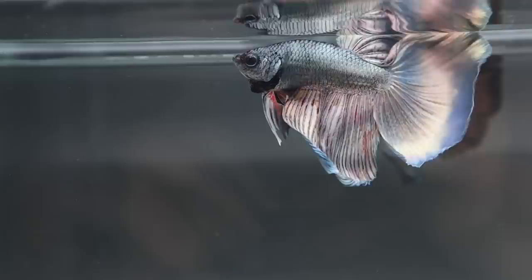Hey guys, SimplyBetta here. I know I said in my last video that my next video was going to be how I selectively choose betta fish and their traits for breeding, but I've been having a little problem editing lately. Sitting down and editing has been almost impossible, but it's in the works. This is going to be more of a fish room update because I have a lot going on and if I don't just document what I'm doing, I'm probably never going to share it.